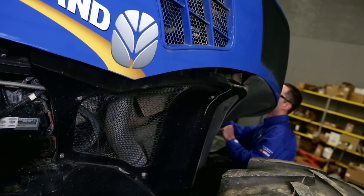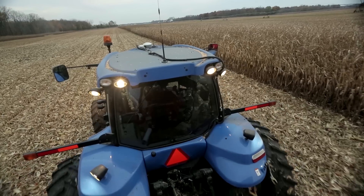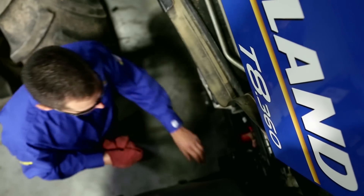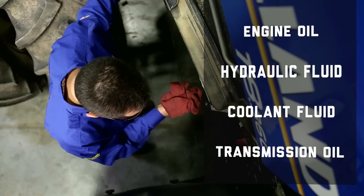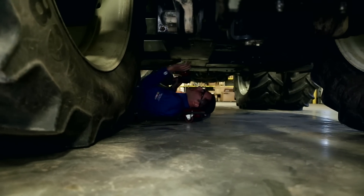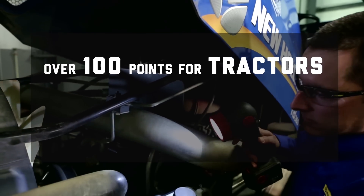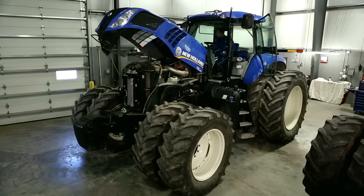Inspected against the toughest standards? You bet. First, every piece of certified pre-owned equipment undergoes a pre-certification check, including operating of each major system and fluid analysis to ensure that it is in good operational condition. Each unit is subject to rigorous inspection on over 100 points for tractors and over 200 points for combines.